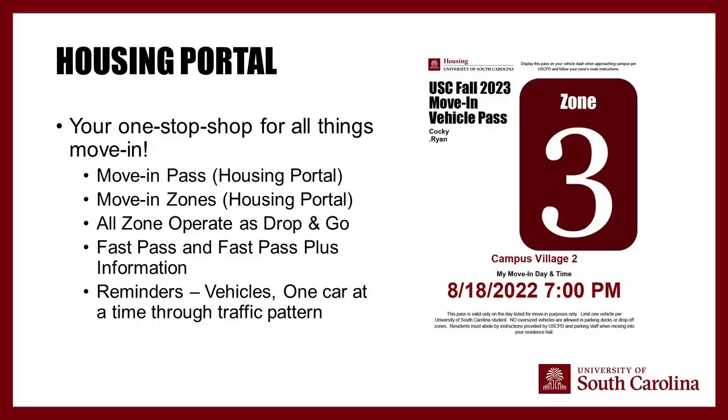In the housing portal, you'll be able to see your move-in pass, though you won't see it until you're cleared for move-in. You will need to print this pass and have it in your windshield. It shows your zone color and number. As you get closer to campus, follow the traffic patterns listed in the housing portal and all signage — turn off your GPS once you're in Columbia and follow zone colors to navigate to your residence hall.